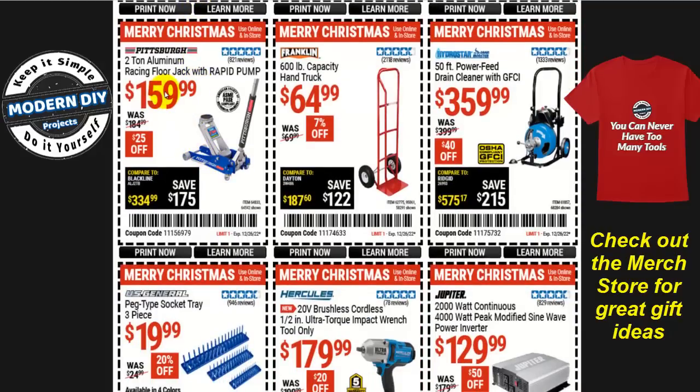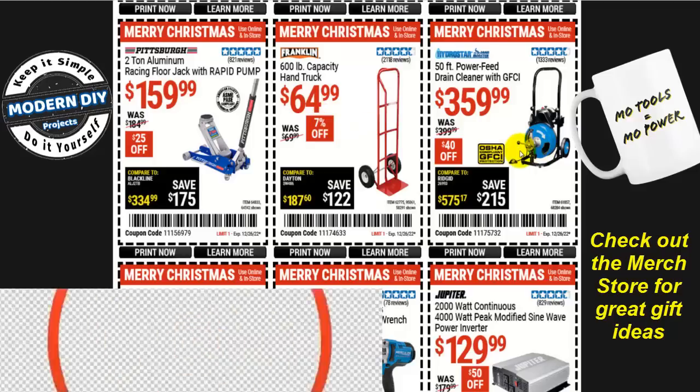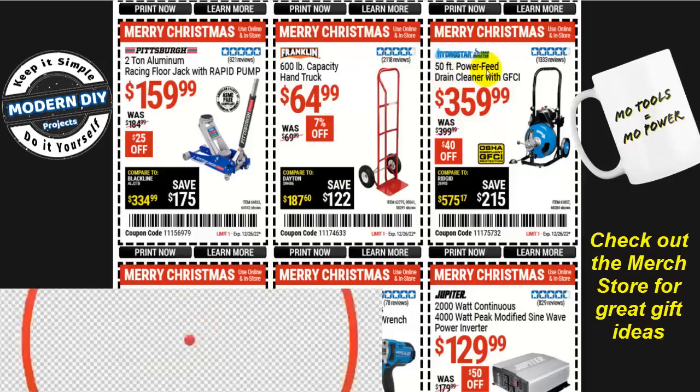How about a different jack? The two-ton aluminum racing floor jack with rapid pump for $160, $25 off — one of the cheapest jacks you're going to get right now. Or the Franklin 600-pound capacity hand truck for $65, 7% off. Not a huge savings, but not a bad price either.